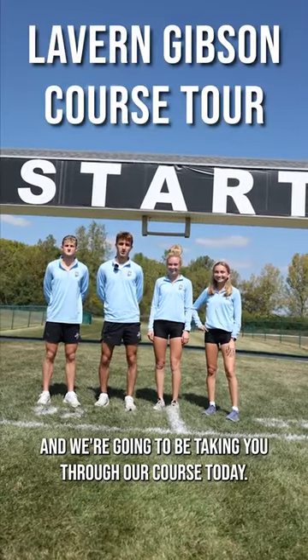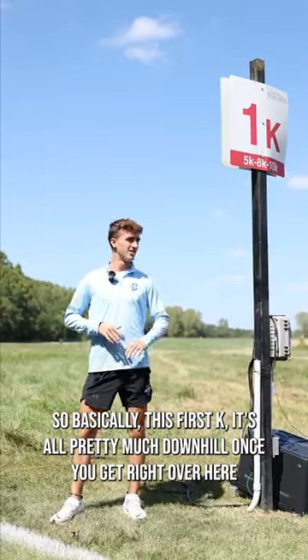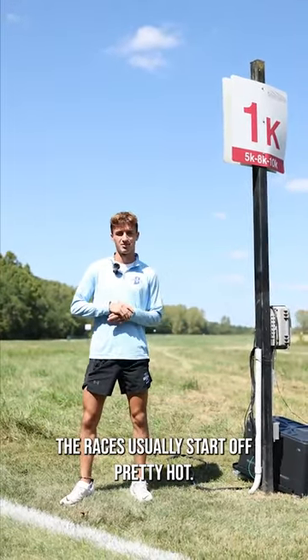Hi, we're Indiana State, and we're going to be taking you through our course today. So basically, this first K, it's all pretty much downhill once you get over here. The races usually start off pretty hot.